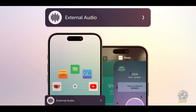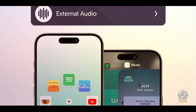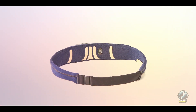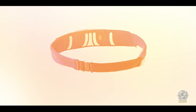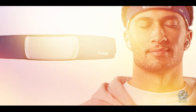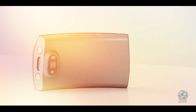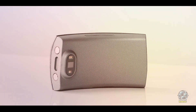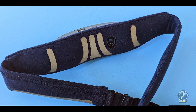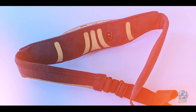The integration with the app enhances the usability, providing a seamless experience for improving sleep. The Muse S is made with high-quality materials and built to last, designed for long-term use with durable sensors that maintain accurate readings night after night. The headband is machine washable, which makes it easy to maintain. Since it's a non-invasive wearable, the Muse S is an excellent choice for individuals who want a long-term solution for improving sleep without the discomfort of bulky devices.